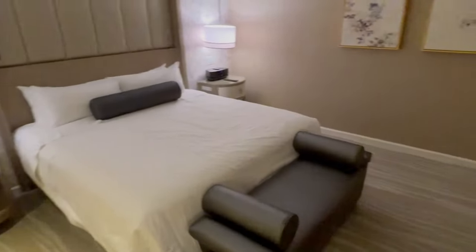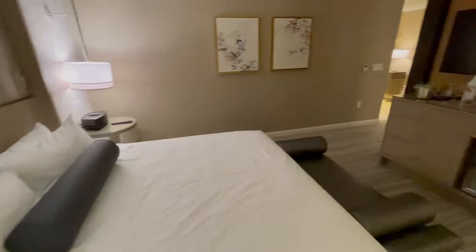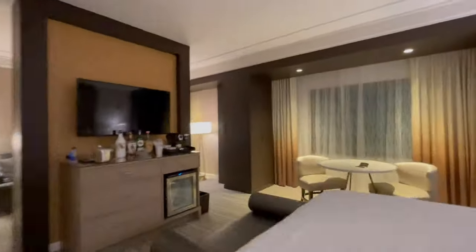Alright, let's go check out the master bedroom. There's a mini fridge and a little mini bar top — it's perfect. Nice little dining area.